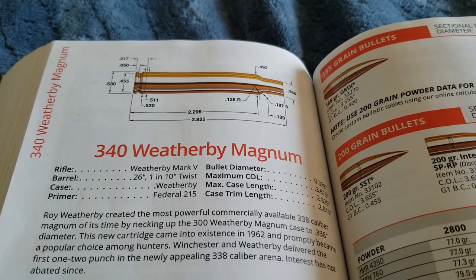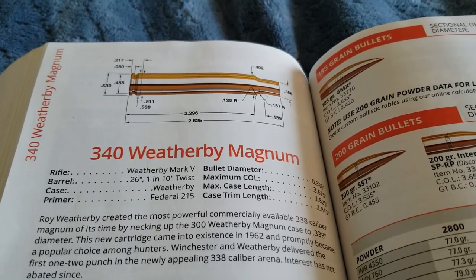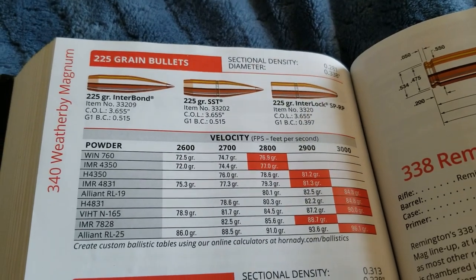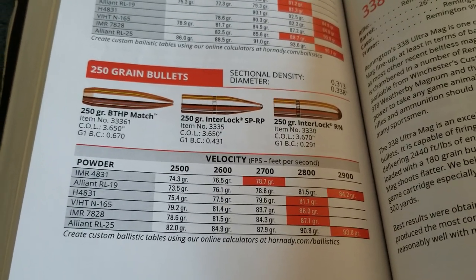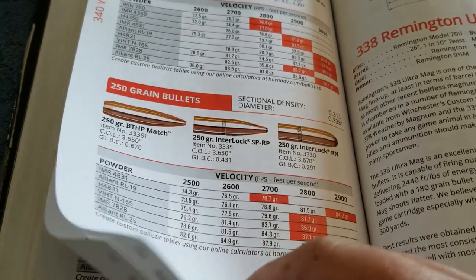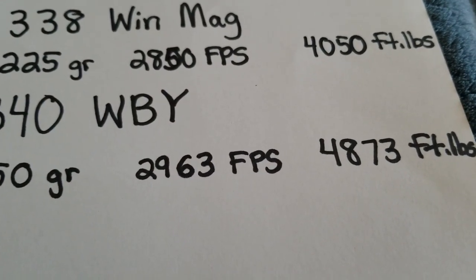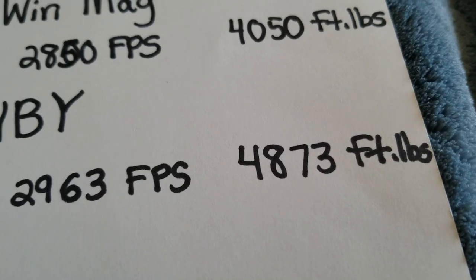At number one, I have the 340 Weatherby Magnum. I promise I'm not being biased — okay, maybe a little bit. But this cartridge is really good. Shooting a 225 grain bullet, you're going to get over 3,000 feet per second. With a 250 grain bullet, you're going to get over 2,900 feet per second, and with Weatherby ammo it's closer to 3,000 feet per second. This is actually just as powerful as the beloved 338 Lapua Magnum. With Weatherby factory ammo shooting a 250 grain bullet at 2,963 feet per second, you're getting 4,800 foot-pounds of energy — quite a lot.